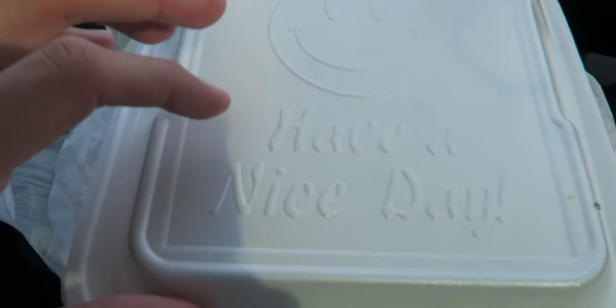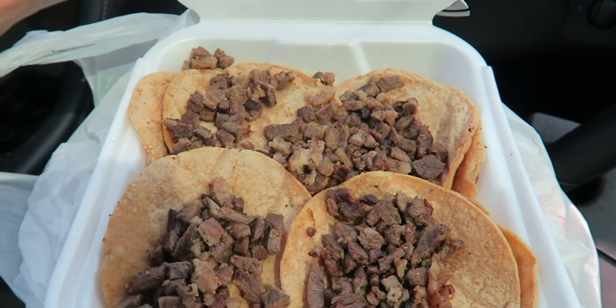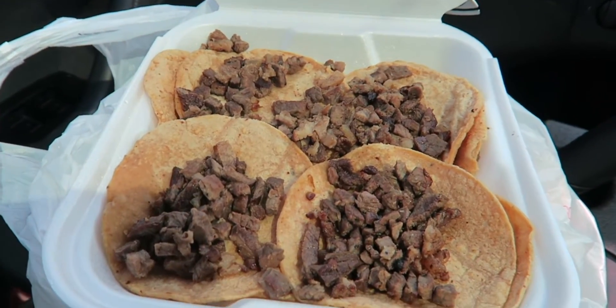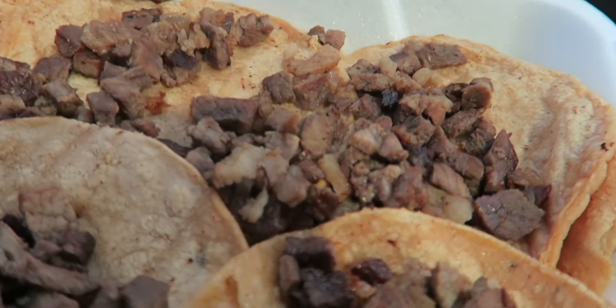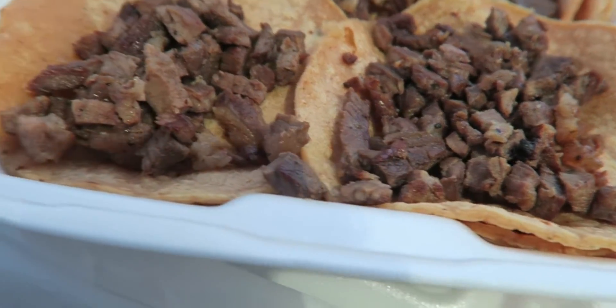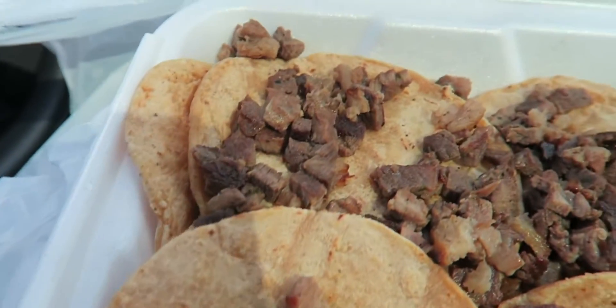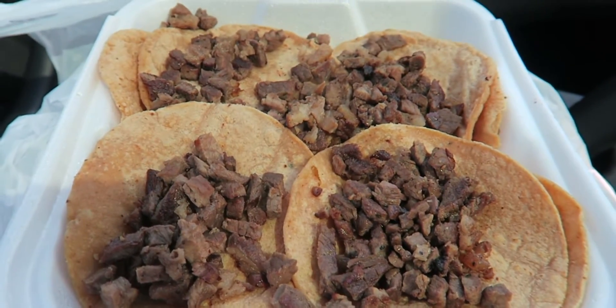I've never actually eaten tacos from this place — or anything from this place, to be fair — so I'm not sure if it's gonna be any good. We're about to find out. Let's see what we got. There we go — 10 tacos right here, loaded up with carne asada on corn tortillas. Looking mighty fine, meat's looking good. This looks a lot harder to do than I was expecting, and this is only box number one.